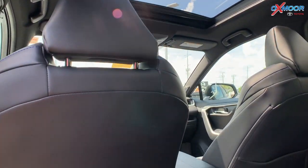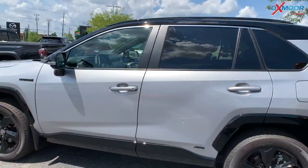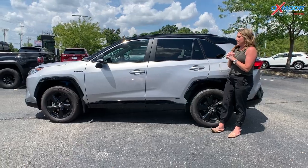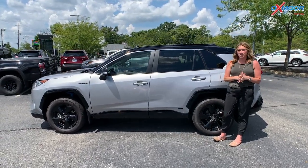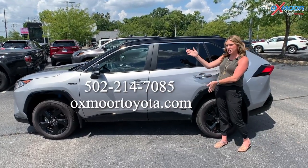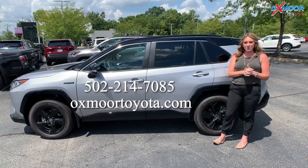This is the only one on the ground in the state of Kentucky in the XSE — this one is rare and it's probably going to sell pretty fast. So if you guys are interested, please feel free to let us know. All of our contact information is right here. Thanks to you all for joining me, and we'll see you all soon. Bye.